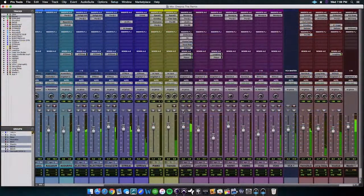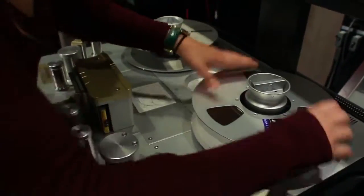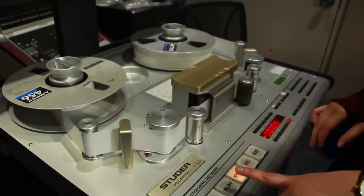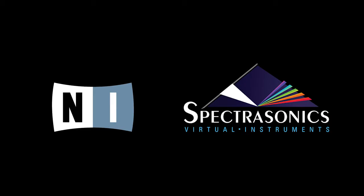We're recording using ProTools, which is your standard digital audio workstation in the industry, but we can also record to analog tape. We have a number of Studer 24-tracks that are maintained regularly and give the students that analog sound. In addition to our plugins with ProTools, we have a number of virtual instruments such as Native Instruments and Spectrasonics.